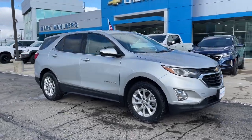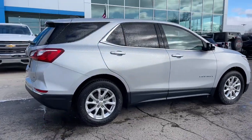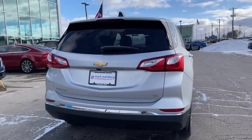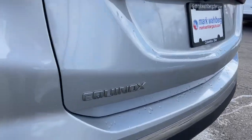Look no further than the 2019 Chevrolet Equinox. With less than 60,000 miles on the odometer, this vehicle provides excellent value. The advanced safety features, passenger-friendly cabin, generous cargo space, and connected technology of the Equinox help you navigate every twist and turn of the road with confidence and style.